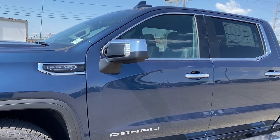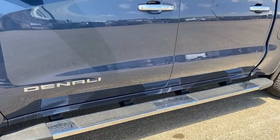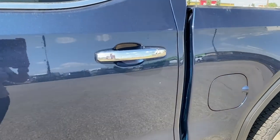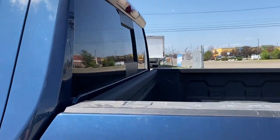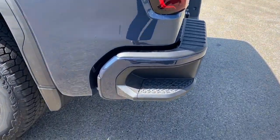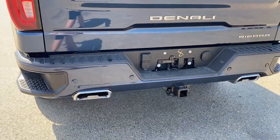The side mirrors have side blind zone alert as well as the turn signal indicator. There are rear tinted windows and running boards down below. The door handles have keyless access — as long as you've got the key fob on you, push the silver button to lock or unlock the doors. There's also the rear window slider, remote start, and the corner step bumper. Those corner steps can be found on either side of the bumper for quick and easy access to the box of the truck.